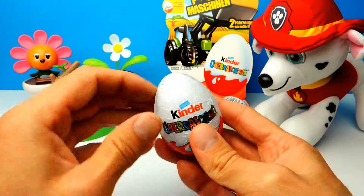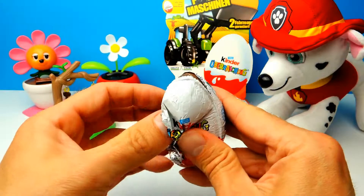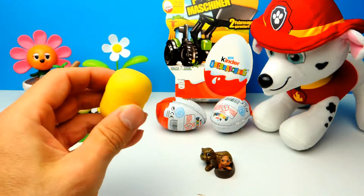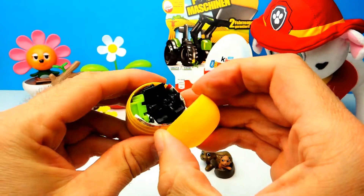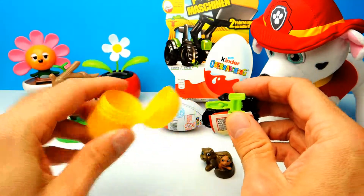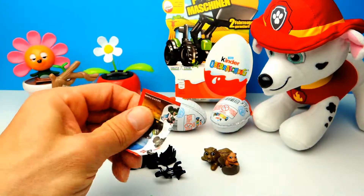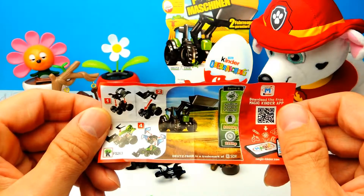Today everything is about the farm machines, so let's move on to the next surprise egg — this is number two. Hopefully we find an awesome farm machine. I really hope we get a harvester, because we already opened some of these surprise eggs two weeks ago in another video and I already got some tractors. Let's see what we get today. It looks like we got one of the farm machines, but it's not a harvester — it's another tractor. Let's have a look at the collector's guide for assembly instructions.